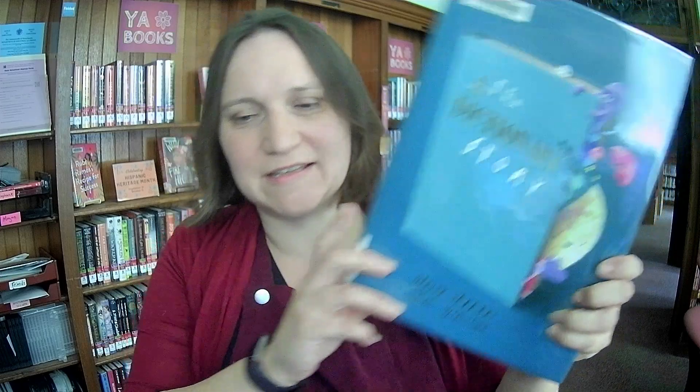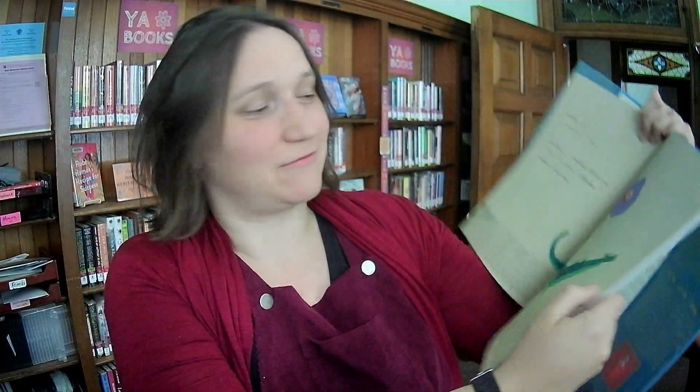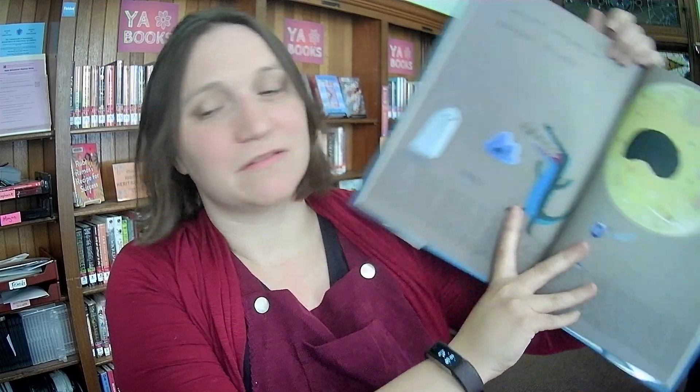It's called The Dictionary Story by the very popular Oliver Jeffers, illustrated with Sam Winston. Dictionary decided to bring her words to life. That would be wild.